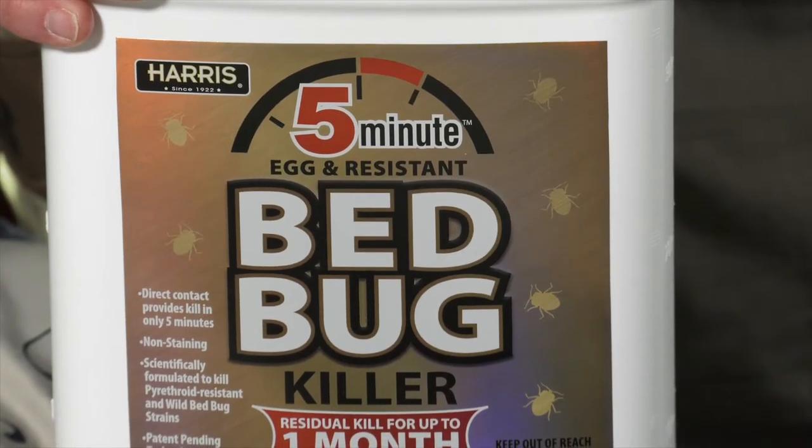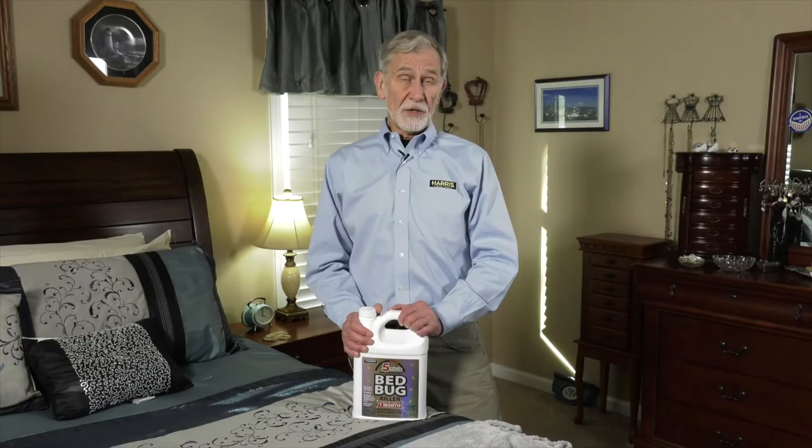This new formulation uses patented technology to kill bed bugs within five minutes after contact. In addition to the quick kill, this spray provides up to one year residual according to independent test data.